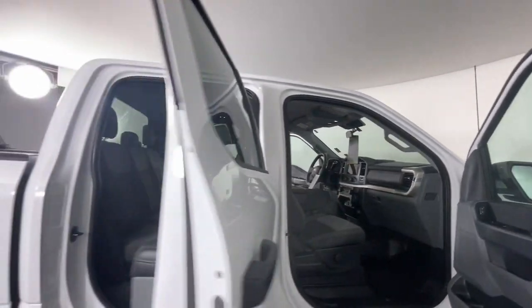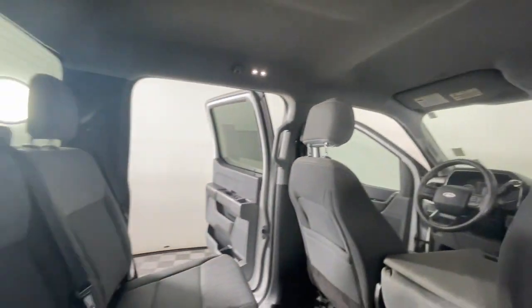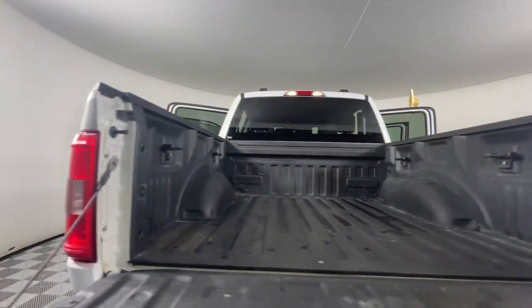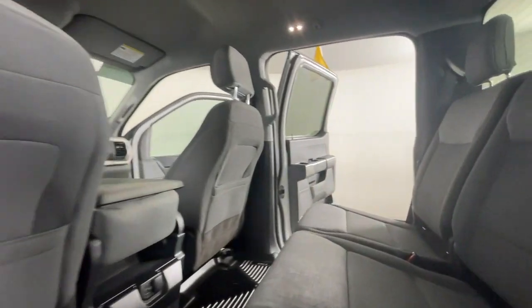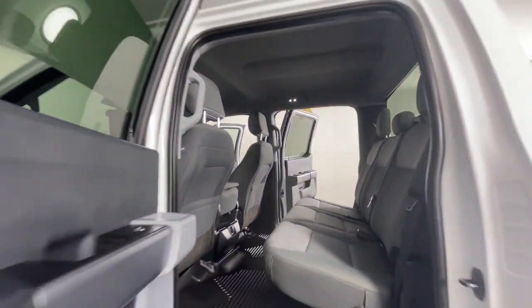The following are some of this vehicle's highlighted options: Intelligent Auto On-Off High Beams, Pre-Collision System, Lane Departure Warning, Keyless Entry, V6 Cylinder Engine, Heated Mirrors, Lane Keeping Assist, Remote Engine Start, Four-Wheel Drive, and Fog Lamps.